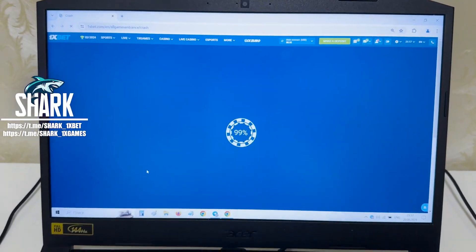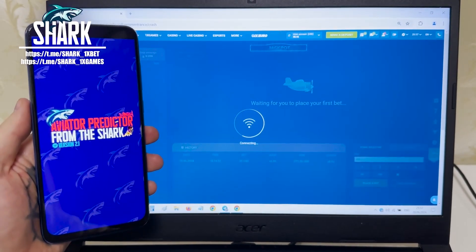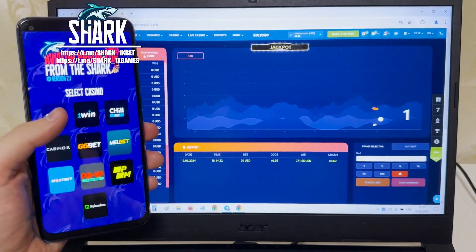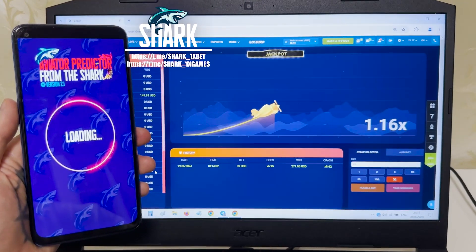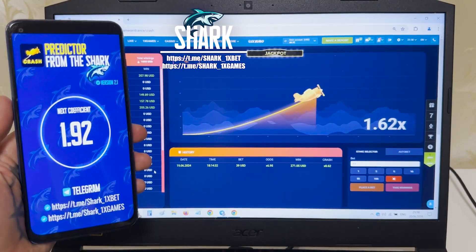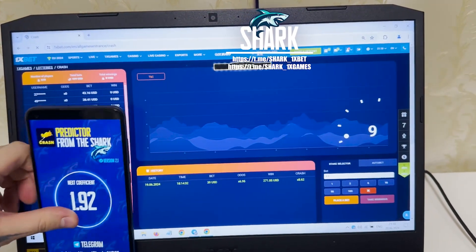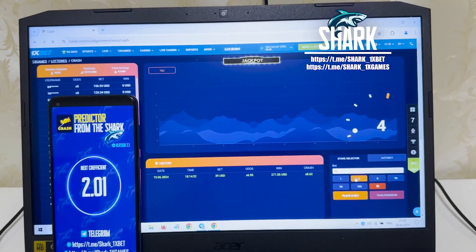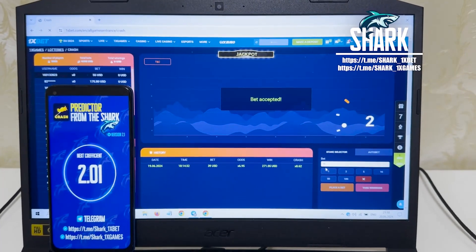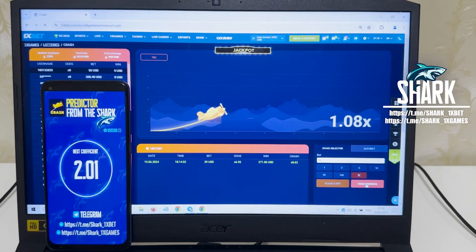Go to my mobile Android phone, choose the Aviator Predictor application. Amazing guys, it worked — perfect application work, it's amazing. I place a bet: 55 dollars, next coefficient 2.01. Look how it works — I win money right now, easy and fast.